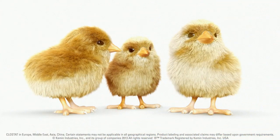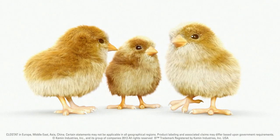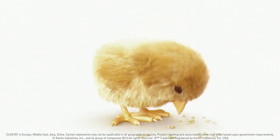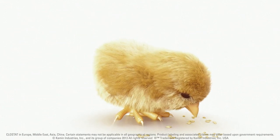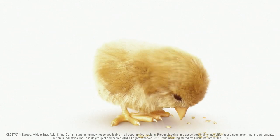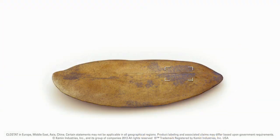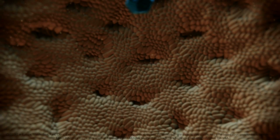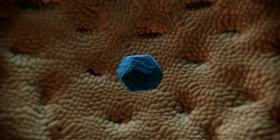The gastrointestinal tract of a newly hatched chick or newborn animal is undeveloped and needs to be fully populated by different bacteria. Introducing favorable bacteria on day one has a great impact on the intestinal microflora establishment and the future health status of the animal. Clostat is fed to the animals from day one as spores. Spores allow the bacteria to survive harsh conditions, such as the acidity of the stomach.